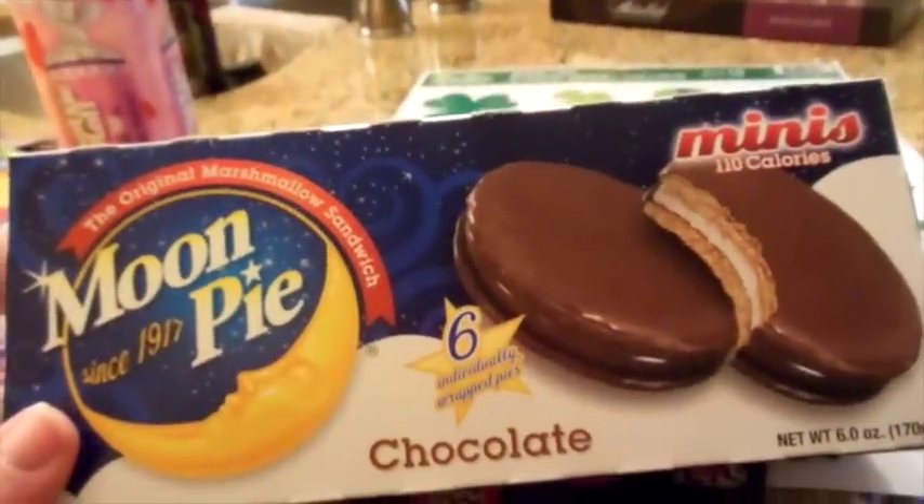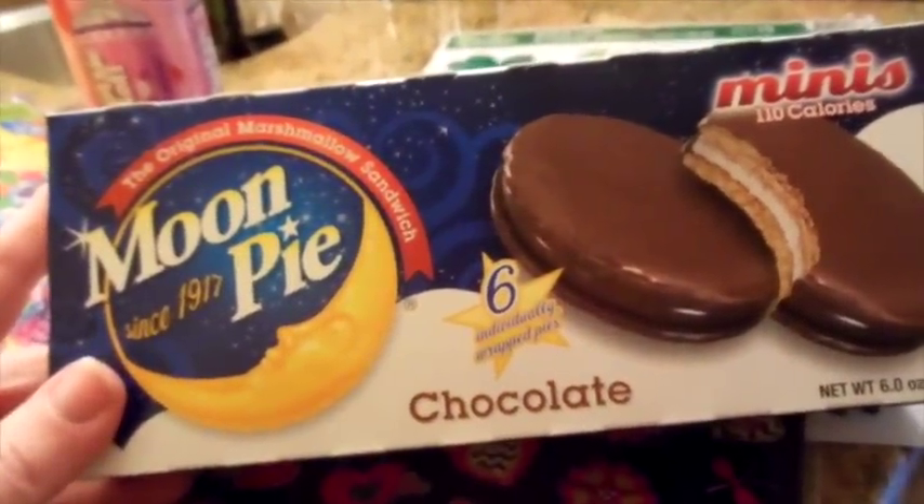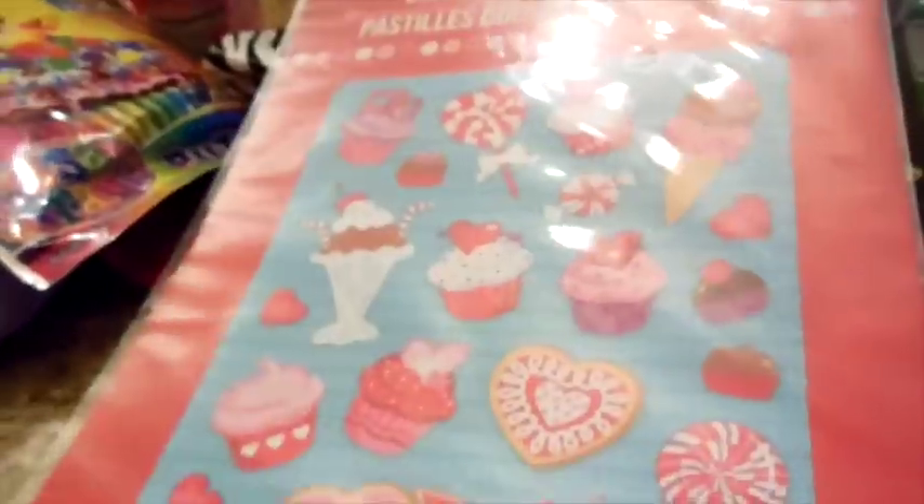And of course, another hunger pain — I bought a box of these moon pies like I need them. I'm going to open this up and I'll be back.